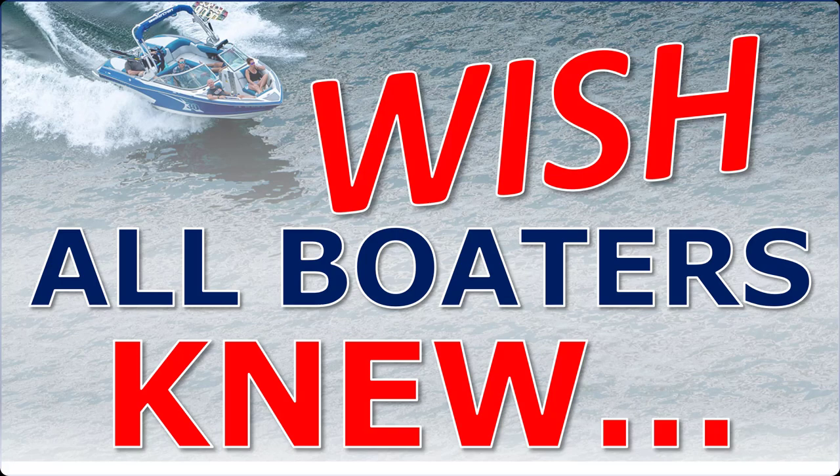Captain Matt, Boater's Secret Weapon, and thanks for checking out this video on things I wish all boaters would know. If you're a newer boater, even if you're an experienced boater, you may learn something here.